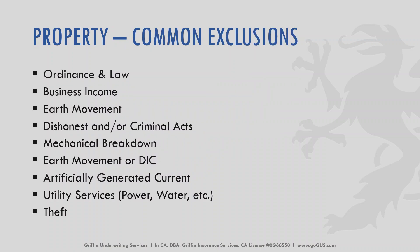Some common exclusions for commercial property include ordinance of law, business income, earth movement, dishonest and criminal acts, mechanical breakdown, DIC, artificially generated current, utility services, and theft. Quite often, these common exclusions can either be endorsed back onto the policy or covered under a different policy.